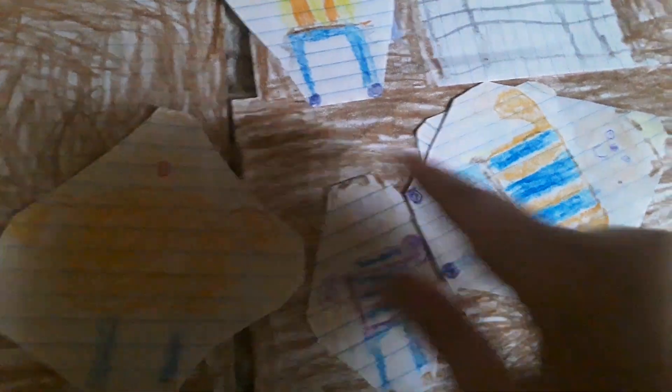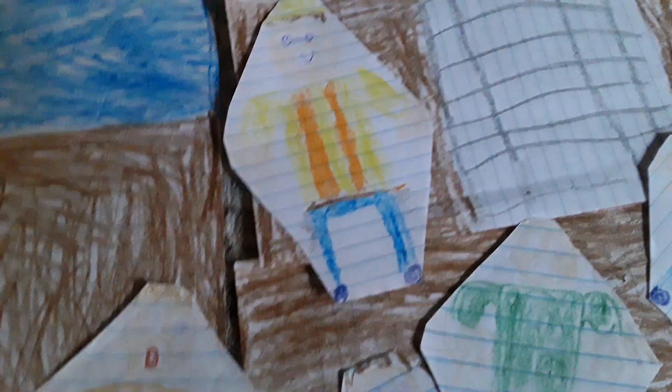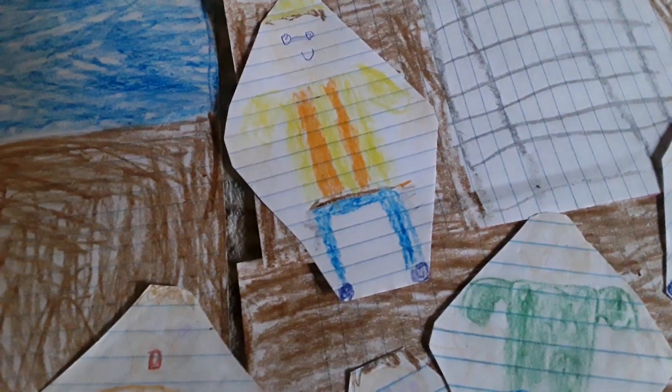Wow, this is an awesome construction site! Yep, it sure is. Glad you're enjoying the tour! Right here is my partner Sam — he's also working at this construction site. Oh hey Sam! Hello, welcome to the construction site — we're building this building right here. Wow, that's amazing! And right here are lots of dirt areas as well, where we usually keep our trucks, but we don't have them at the moment.